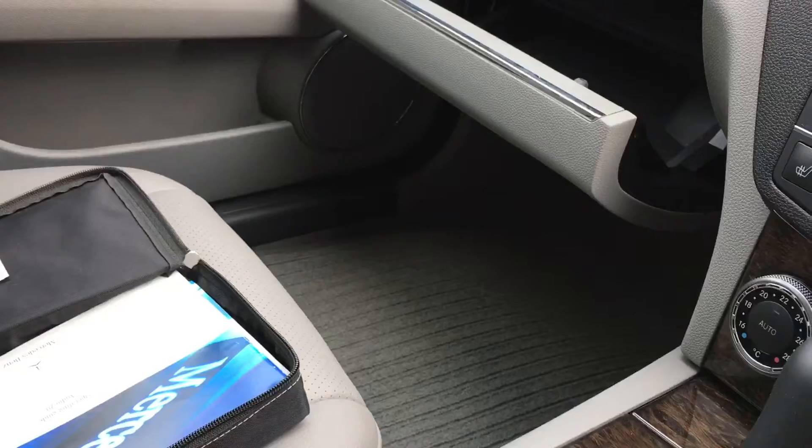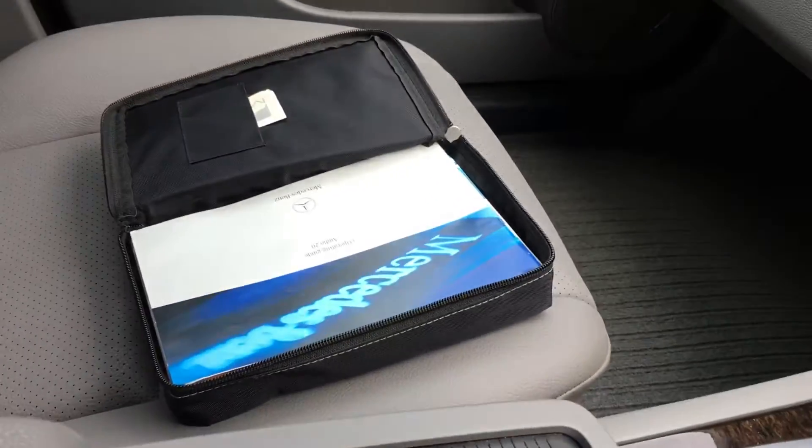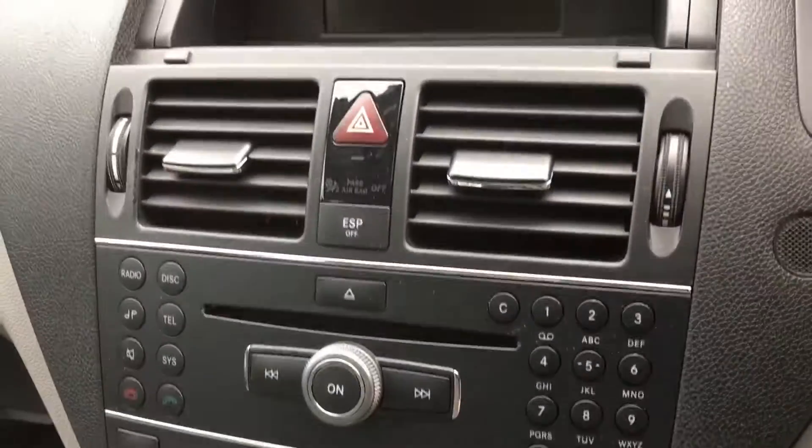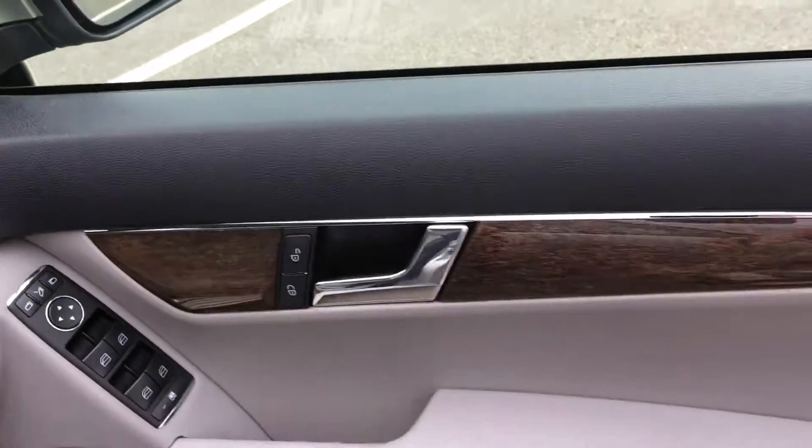Lovely interior — floor mats, all the handbooks, dual zone climate, heated seats, Bluetooth, electric windows and electric mirrors.